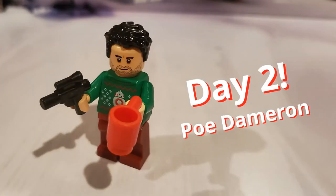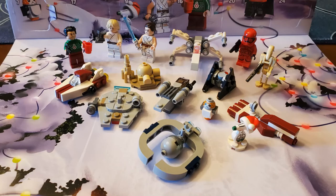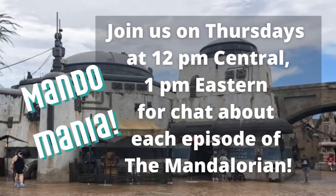If you're a Mandalorian fan, please check out our weekly live stream MandoMania every Thursday at 12 p.m. Central, 1 p.m. Eastern. We talk about each episode from The Mandalorian, the hit series streaming on Disney Plus. Don't miss it.